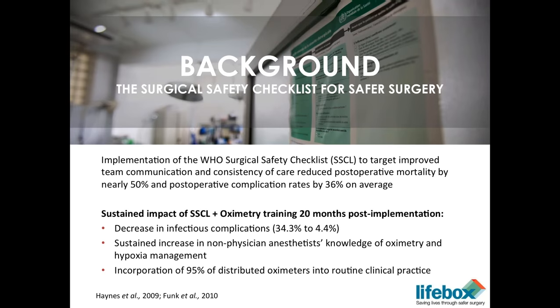We know from our original work with the WHO Surgical Safety Checklist that when implemented well and with high fidelity — with good communication and consistency of care — we can reduce mortality by almost 50 percent and all postoperative complications by as high as 30 to 35 percent on average. We also know that it's possible to sustain the checklist in multiple countries with a combination of checklist implementation and oximetry distribution and training. In one country where we did this, when we went back almost two years after our original implementation, we had decreased infectious complications from 34 percent to below 5 percent.